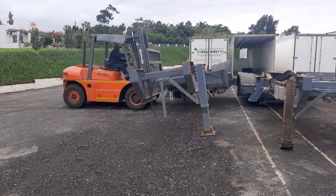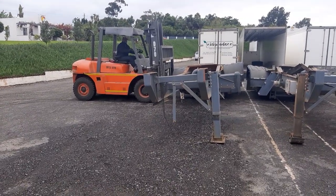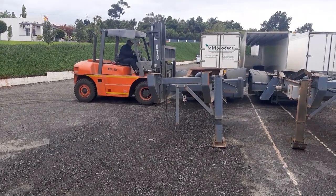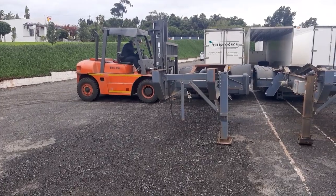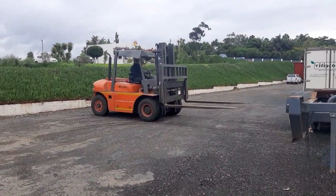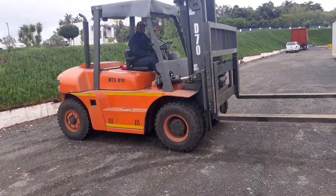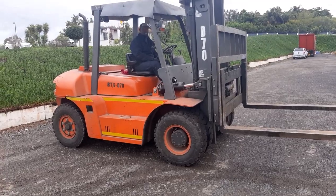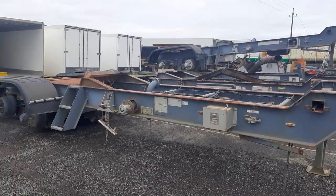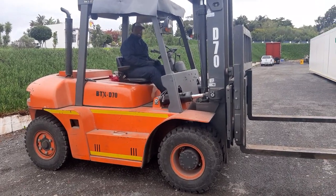Very, very heavy-duty, hard-working machine. Ideal for this kind of application. And as you can see, it's just picked up this — there we go. That's the BTX D70 7-ton heavy-duty forklift.